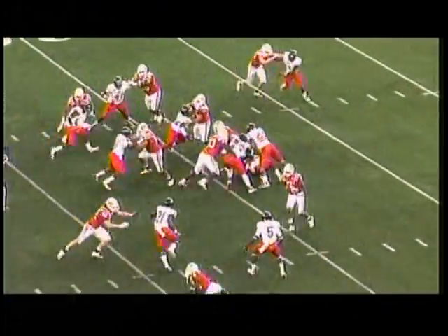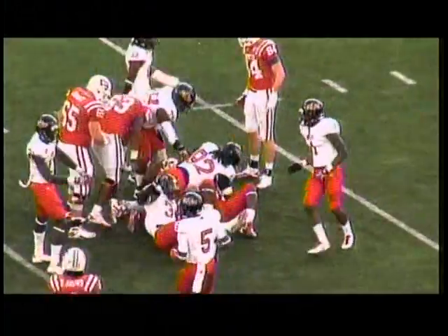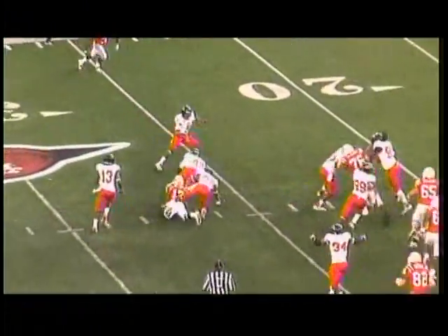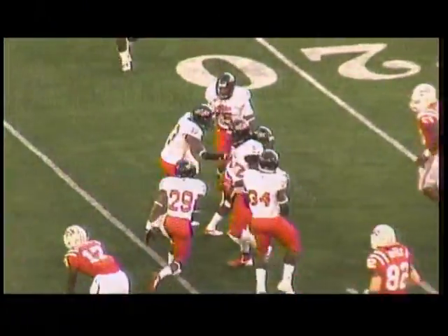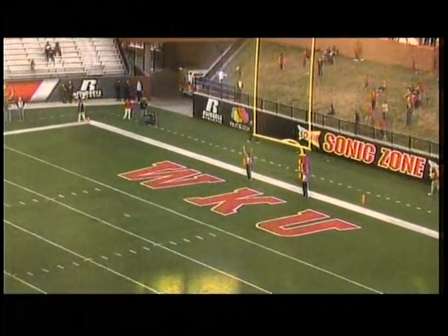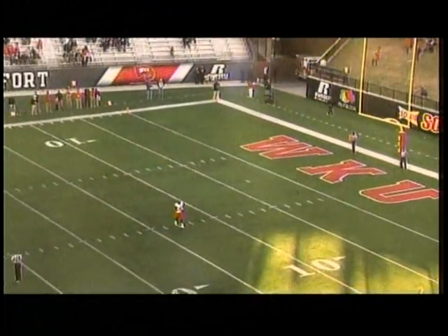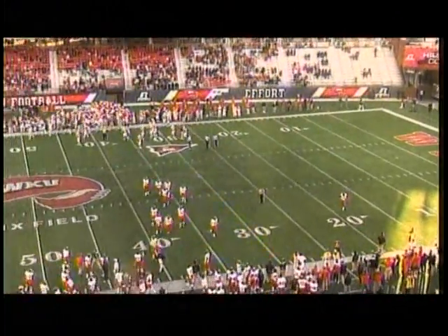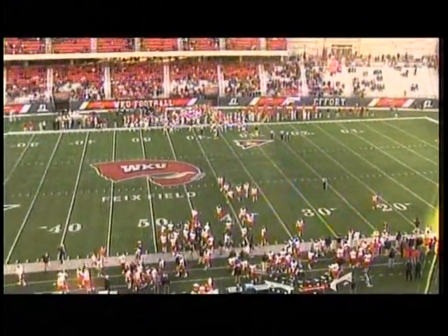A-State shows pressure on the edge, bringing five. Handed off to Rainey up the middle — going nowhere. And the pass is intercepted by Kushan Lee. Lee makes the catch. Hold is down — the kick by Zalit is certainly long enough and it is good. Bobby Zalit from 43 gives A-State a five-point cushion with 11:12 remaining in the game. Our score: A-State 19, Western Kentucky 14.